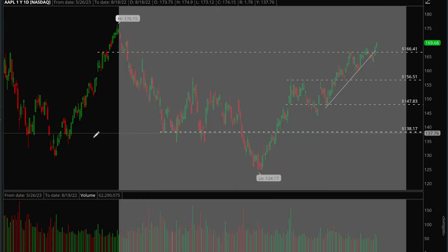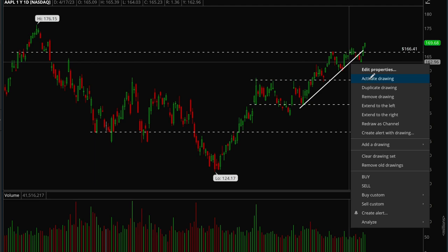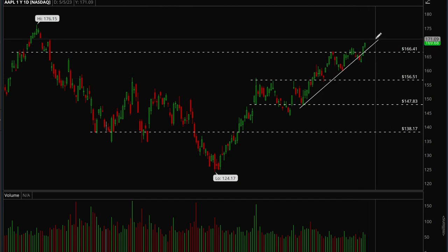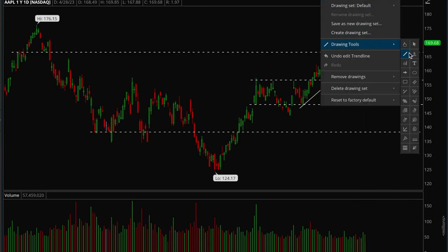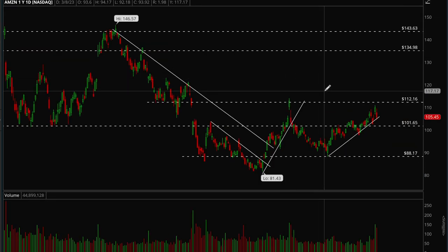Now looking at some big cap tech stocks — Apple has been acting extremely well. It was testing its uptrend around Wednesday last week, but Thursday and Friday it closed really strong and reclaimed the trend line. We finally broke the 166 level, which was a pretty big level for Apple to break. The next target should be around 174.5, and Apple looks really good here — clear skies ahead.